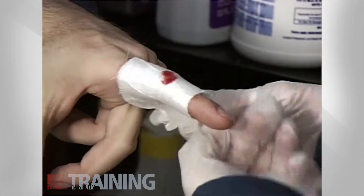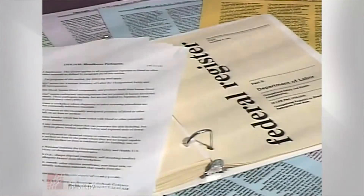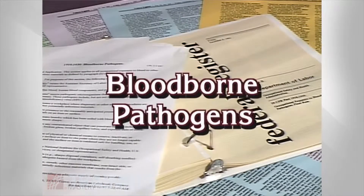Exposure to bloodborne diseases is a serious concern in today's world. Because of this, in 1991, the Occupational Safety and Health Administration created a new regulation dealing with bloodborne pathogens — the disease-causing microorganisms found in human blood, as well as human blood components and products.